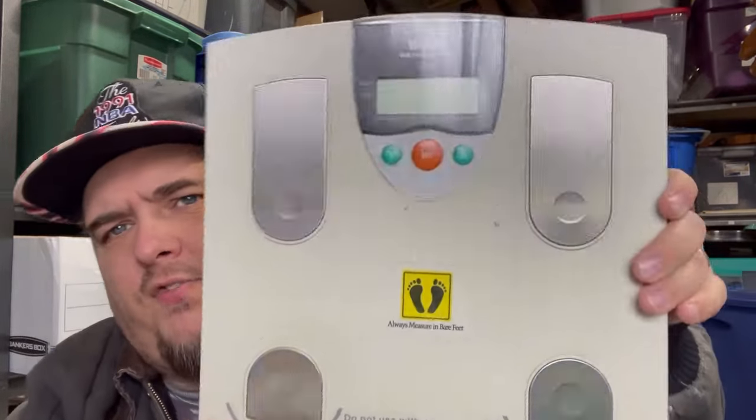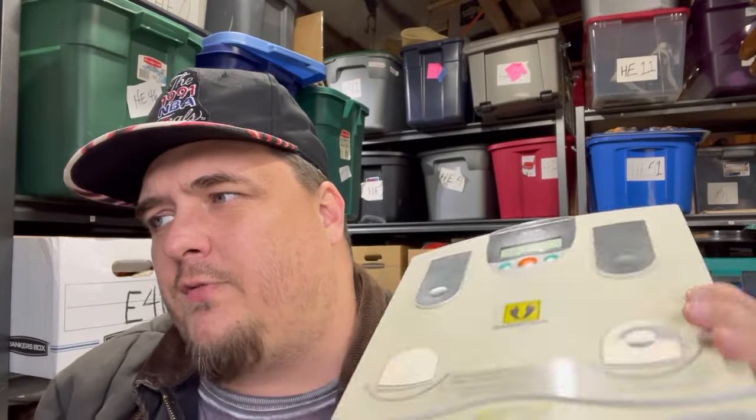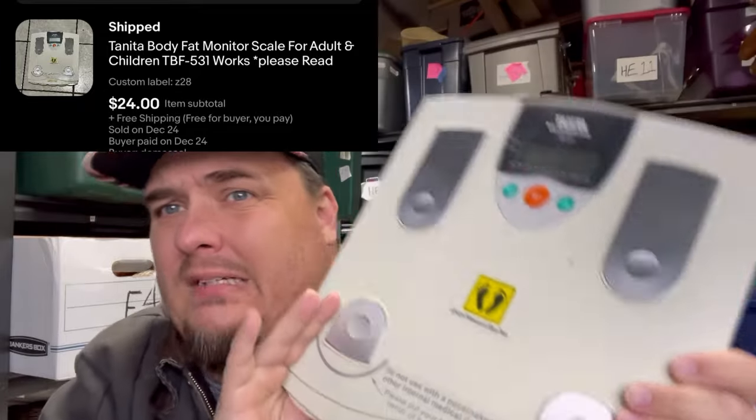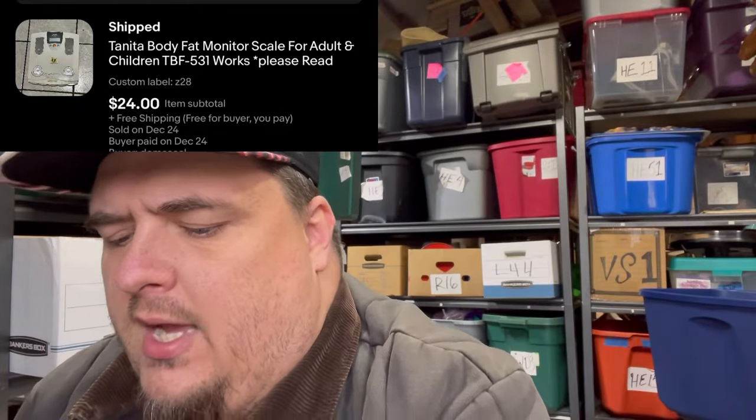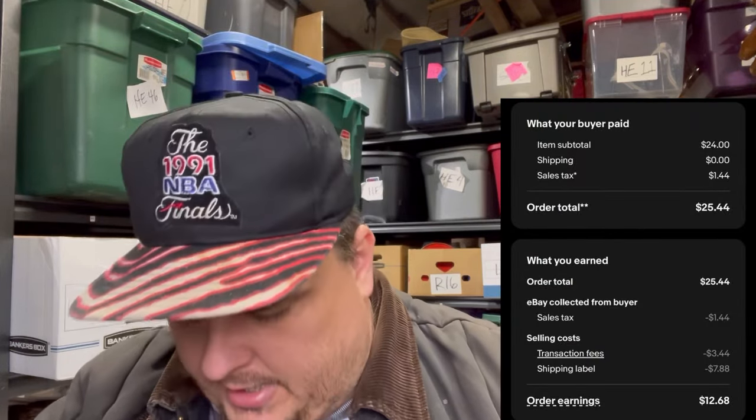Paid $5 for this scale. I figured it would sell at the first of the year if not before — sold for $24 free shipping. I don't know that that was the best flip in the world because it's heavy, it's not going to be cheap to ship. For $25 free shipping, if it costs me $12 to ship and I paid $5 for it, there's not a lot of money left there.